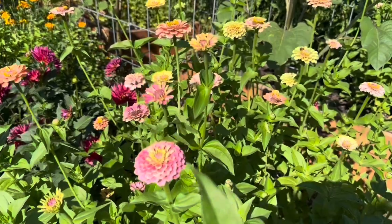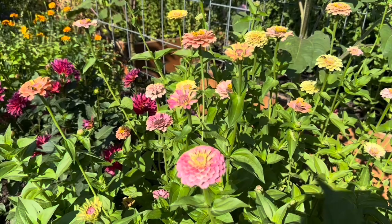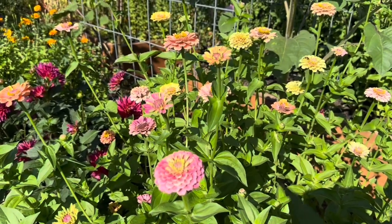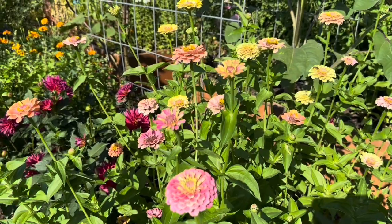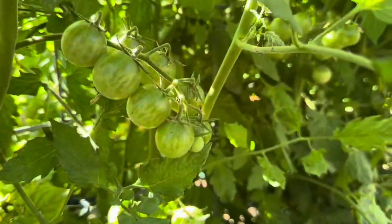These are some specialty zinnias — these are the floret zinnias. This is the unicorn mix, and I love this mix. I'm trying to figure out which flowers I want to save seed from. I think they're so cute — I love the little pops of pink and orange in there.